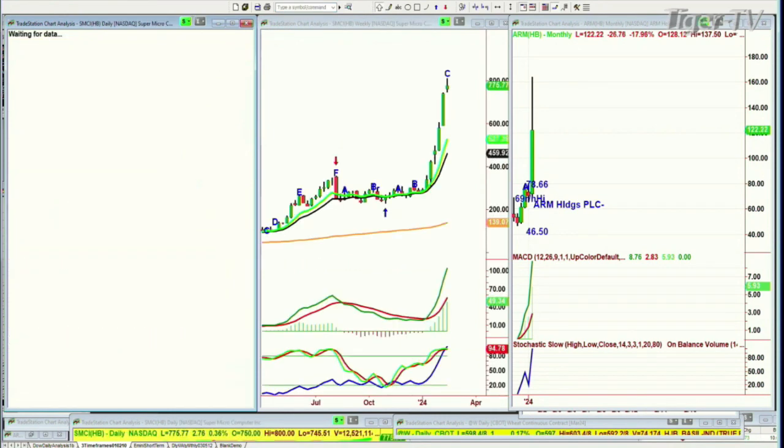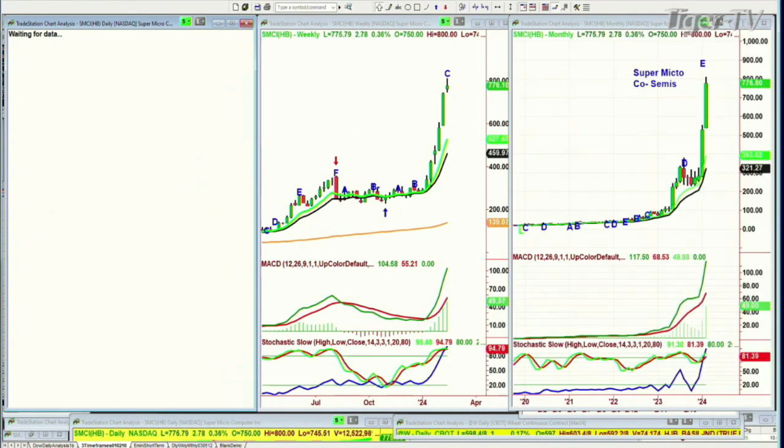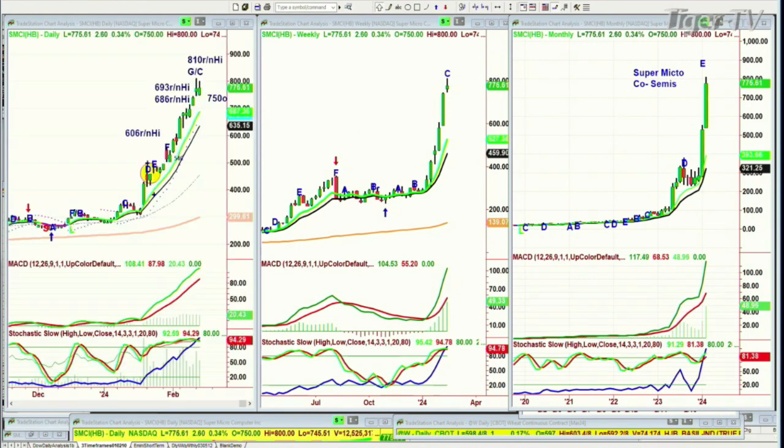Super Micro Computer — SMCI — is another semiconductor example. It was down in the 400s, then screamed up to exactly 810.00 yesterday. Even today it hit an 800 round number high. I don't take these things for granted — I've been studying round numbers for years.